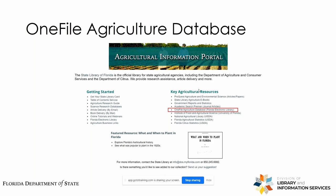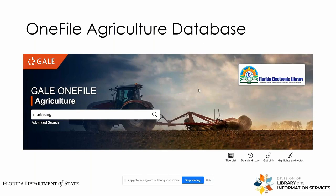We'll go ahead and cover the One File Agricultural Database from Gale, which is offered through the Florida Electronic Library, also under the Division of Library and Information Services. This is another handy agricultural database. Some articles you'll find through Gale will also be featured in the previous database, and others will be exclusive to this one. So it's best to check a variety of sources when doing your literature search. We'll get started and look for articles relating to marketing within the field of agriculture.